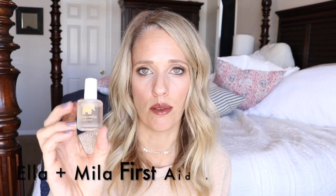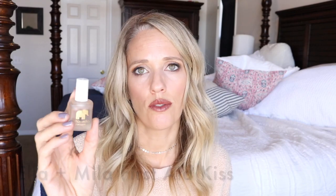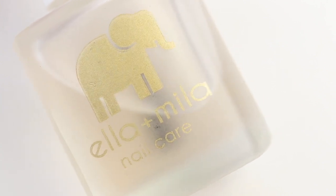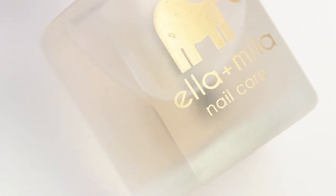Another one I've been trying out the last three months is this Ella and Mina Nail Strengthener — it's called First Aid Kiss. It smells like watermelon and I really feel like it's been doing a good job. I don't think it's quite as good as OPI Nail Envy but for the price it does a pretty good job.